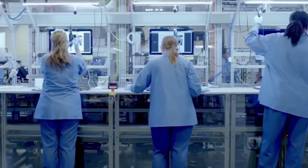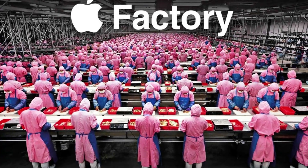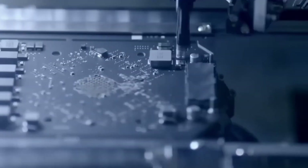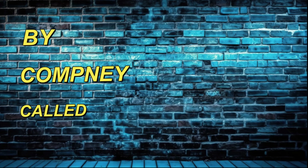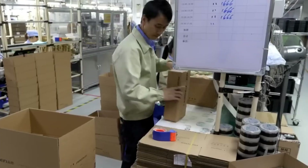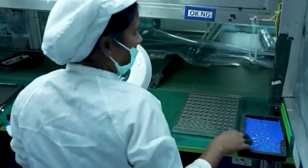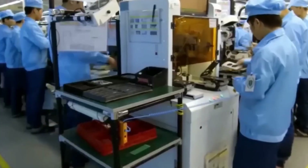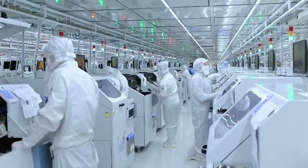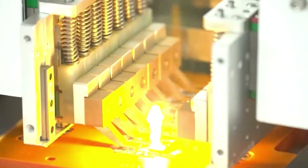Assembly: Let's talk about the assembly process. The components are sent to massive factories in China, where the actual iPhones are put together. The main assembly plants are operated by a company called Foxconn. Workers use robotic arms and specialized tools to assemble the iPhone piece by piece. Over 300 parts go into making an iPhone — a precise process requiring both human skill and machine accuracy. Workers undergo extensive training to ensure they can perform their tasks perfectly.